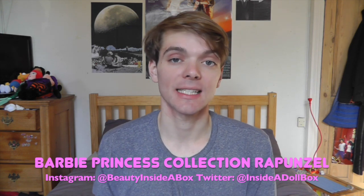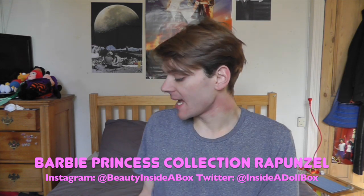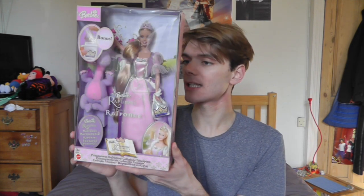Today I've got a really exciting doll unboxing for you. I've wanted this doll for a really long time. It is Barbie as Rapunzel, and this doll is a bit different to the original Barbie as Rapunzel doll which came out to coincide with her movie.